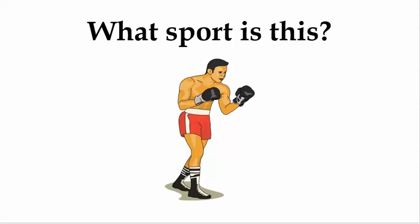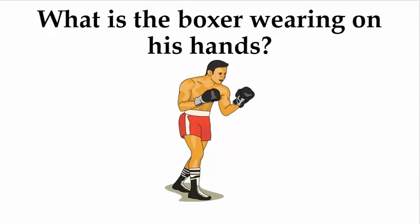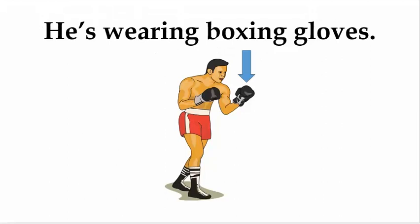What sport is this? It's boxing. What is the boxer wearing on his hands? He's wearing boxing gloves.